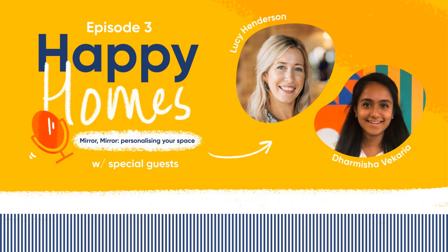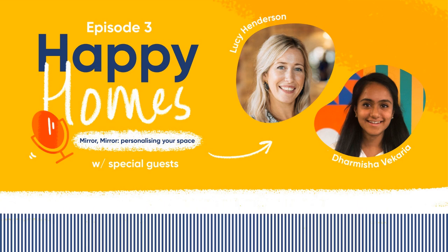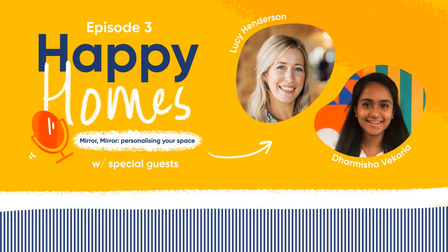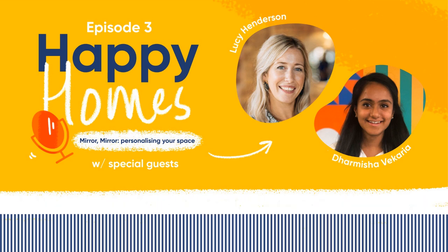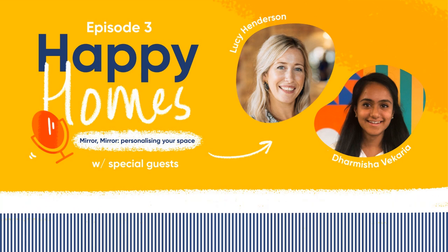Lucy, Darmesha, thanks for coming to chat to me today. At My Bespoke Room, we design so many different spaces for so many different clients. We design for a wide range of budgets and styles, but we always very much design with the occupants in mind. It's a collaborative process — the space must function for the client as well as look beautiful. People come to us for professional guidance on how to make their house a home.